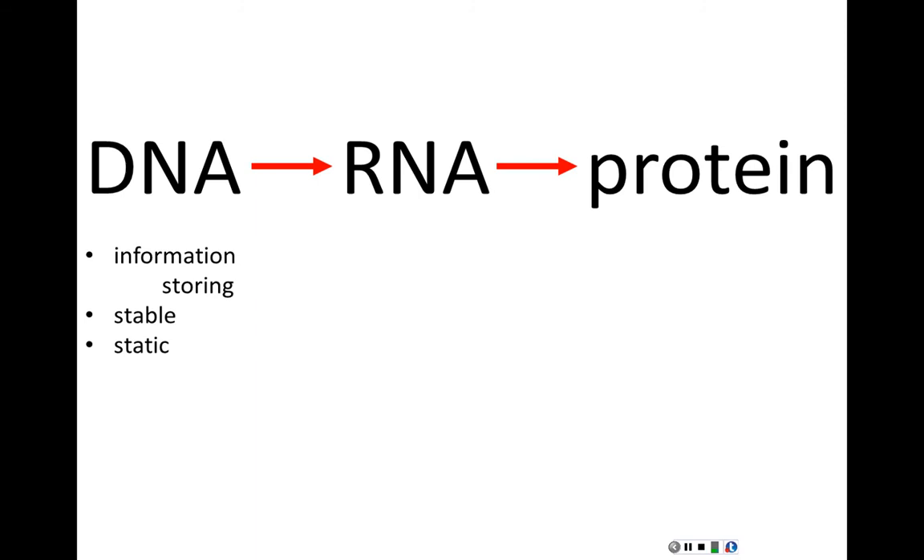Proteins are amazing — catalytic machines that make biochemical processes happen at incredible rates. They're dynamic, regulated, and modified. But proteins are information-empty; they can never self-replicate or contain within themselves the information to be copied. So DNA and protein are highly specialized: DNA stores information amazingly but is useless as a biomolecule for doing anything. Proteins are amazing at doing things but are one-shot deals — they can't replicate themselves.